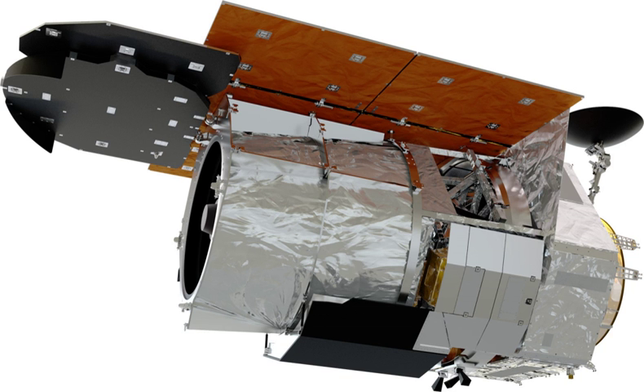The original design of WFIRST Design Reference Mission 1, studied in 2011–2012, featured a 1.3 m diameter unobstructed three-mirror anastigmat telescope. It contained a single instrument, a visible-to-near infrared imager and slitless prism spectrometer. In 2012, another possibility emerged: NASA could use a second-hand National Reconnaissance Office telescope made by Harris Corporation to accomplish a mission like the one planned for WFIRST.